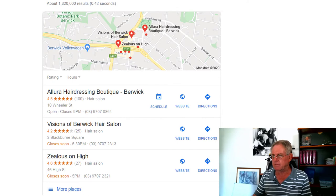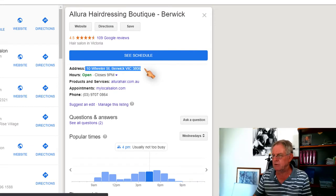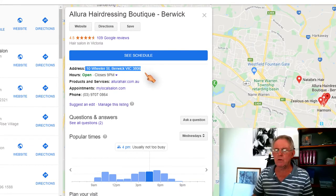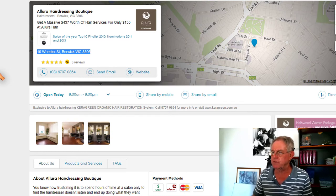So in this case, if we look at Allura on their Google business listing, the address is 10 Wheeler Street, Berwick, Victoria 3806. Now if you have a look at elsewhere where Allura is mentioned — for example, the Yellow Pages — you'll see that the name, address, phone number exactly matches what it is in the Google business listing.